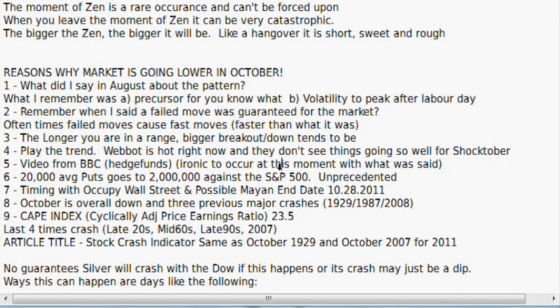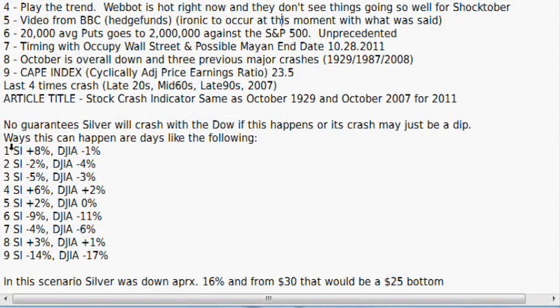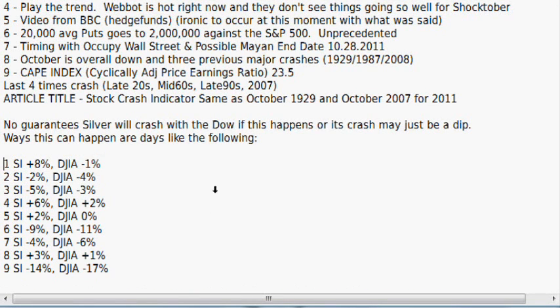There are no guarantees silver will crash with the Dow. If this happens, it may just be a dip. Ways this can happen: you could have a day where silver is up 8% and the Dow is down 1%. When we look at the start of the summer, we were seeing days where the Dow was down 3% and silver was up 4–5%. So it can very easily have opposite days.